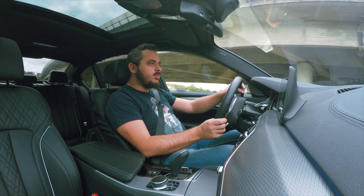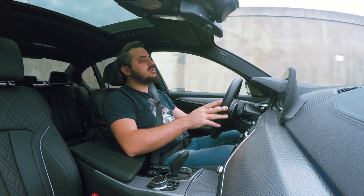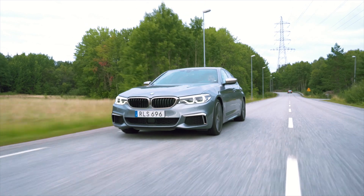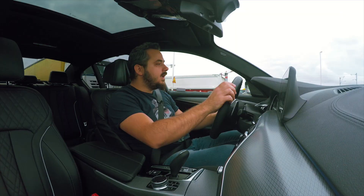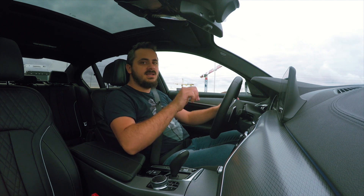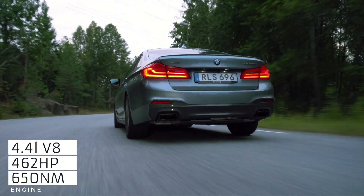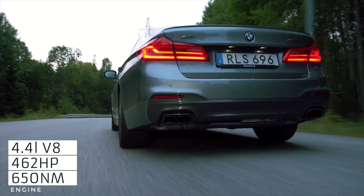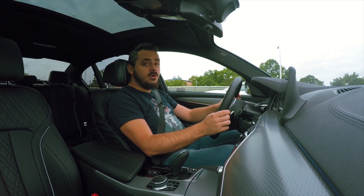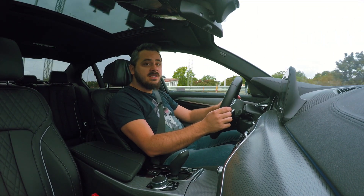It's got a 4.4-liter twin-turbo V8 up front. Drive goes to all four wheels via BMW's excellent X-Drive all-wheel drive system, and you also get the excellent ZF 8-speed gearbox as standard. It has 462 horsepower and 650 Nm of torque.